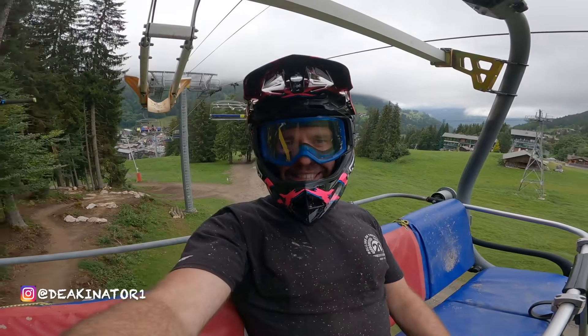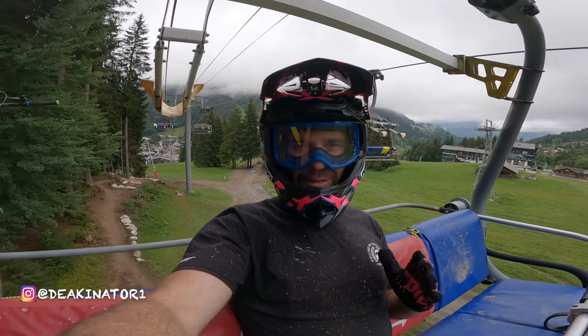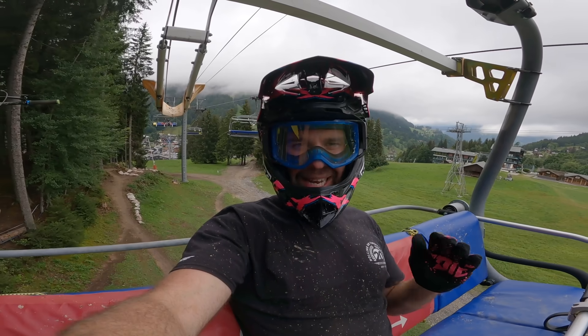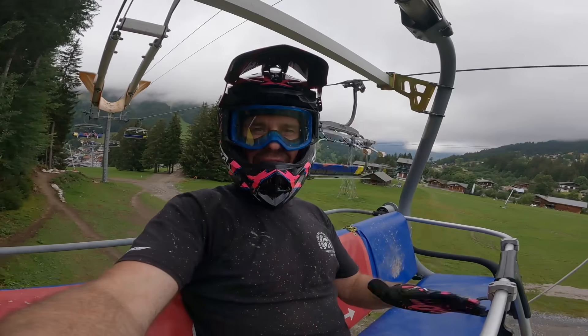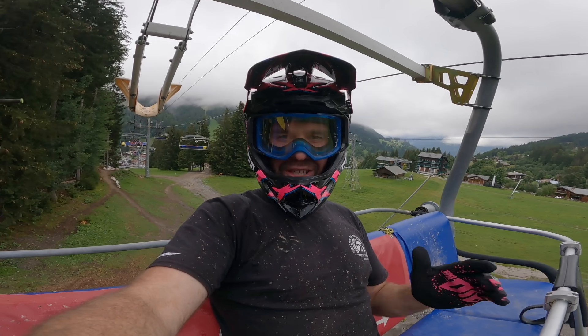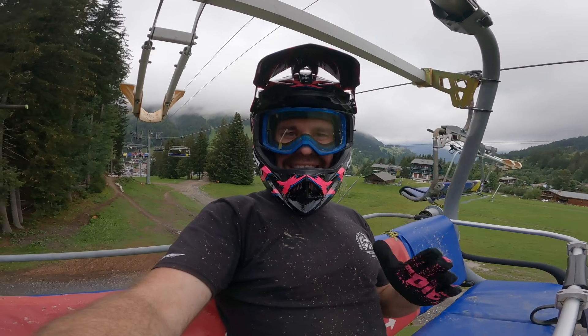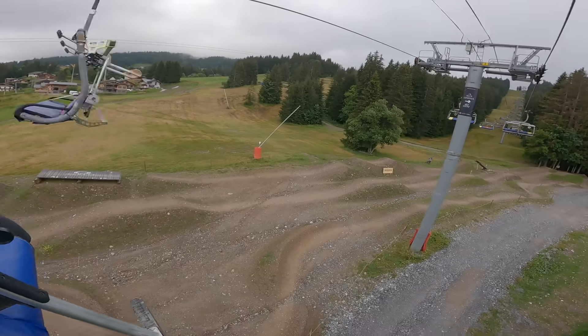Hello guys and welcome back to the channel. Today we are at Les Gets bike park. Unfortunately the weather wasn't too kind to us this morning so it's a little wet on the ground. We've come to the Chavane lift, which is a nice fun basic lift with a couple of fun trails below — a blue fun jump line and a red line. Let's see what it's all about.